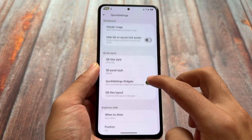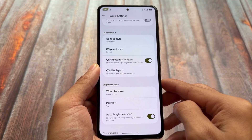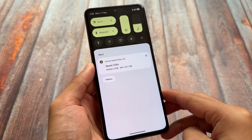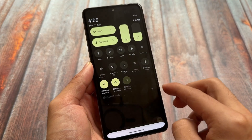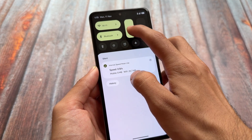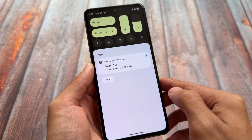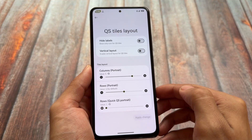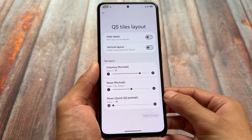Moving on to the quick settings panel, you will find quick settings widget options. If you enable this option, the quick settings panel shows two big tiles along with a volume slider and a brightness slider. Unfortunately, swiping right or left to change it to a music player was not working for me — maybe due to some issues with the unofficial version — but these things might be fixed in upcoming updates.